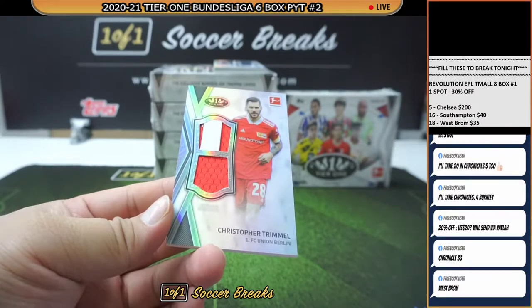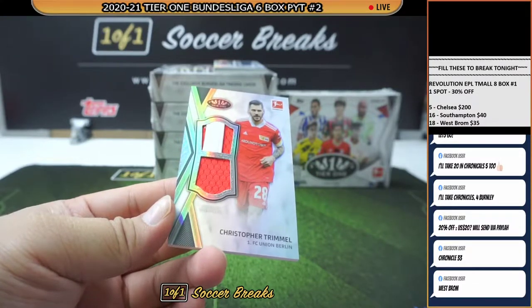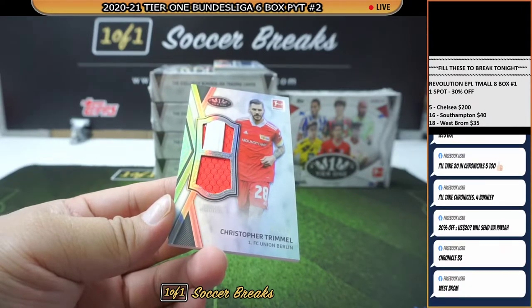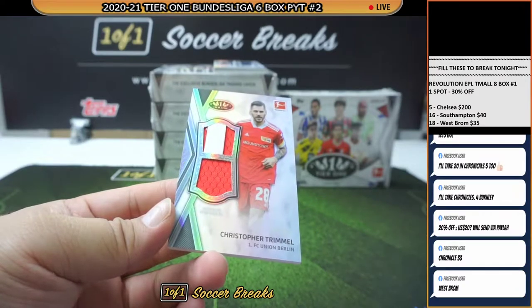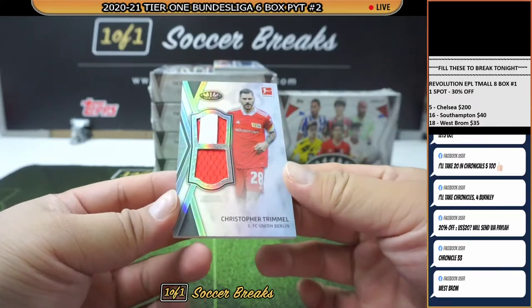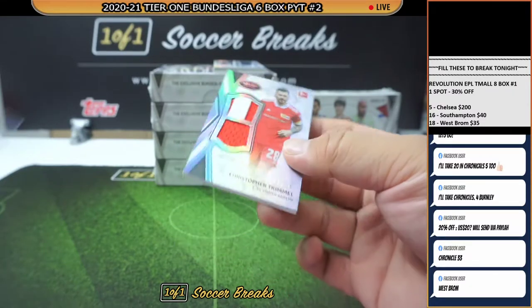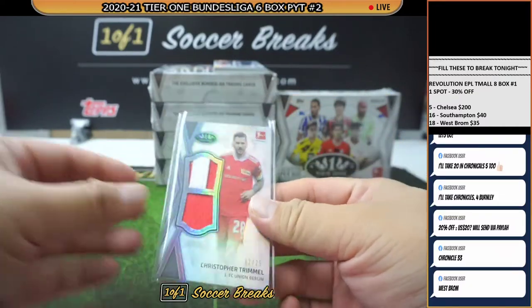Philip, thank you very much for picking up West Brom in Revolution. Back to this — Christopher Trimmel, Union Berlin, 2 of 25. This one is picked up by Morrow. There you go, Morrow — numbered to 25, Christopher Trimmel.